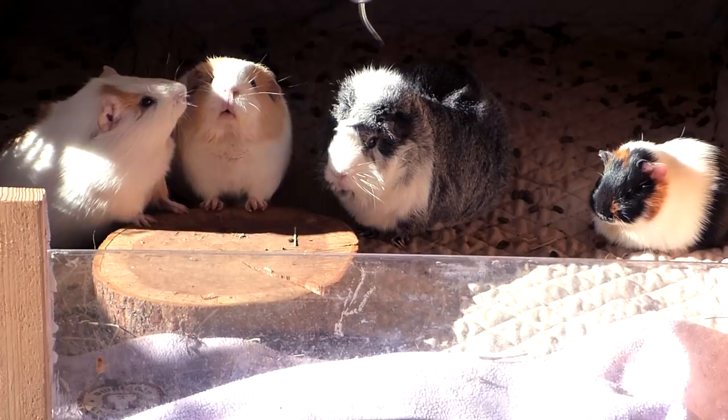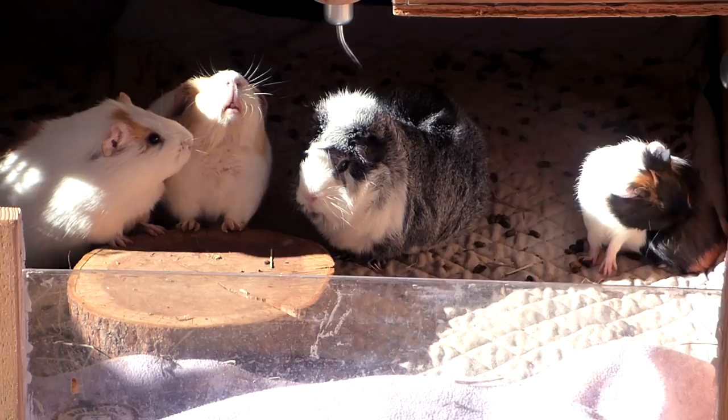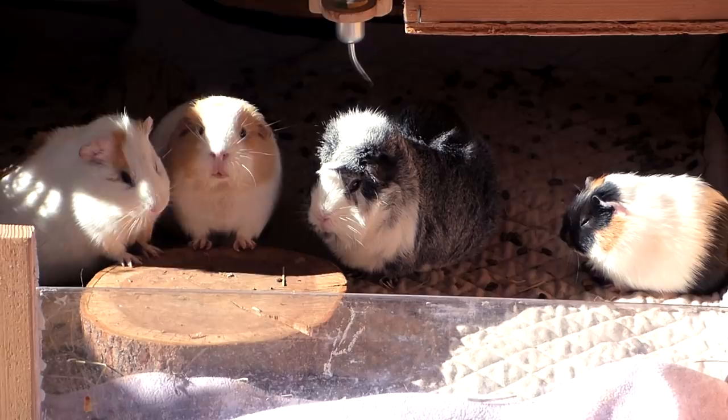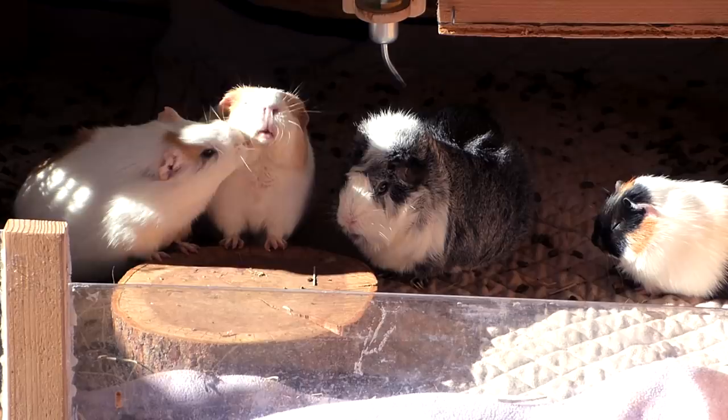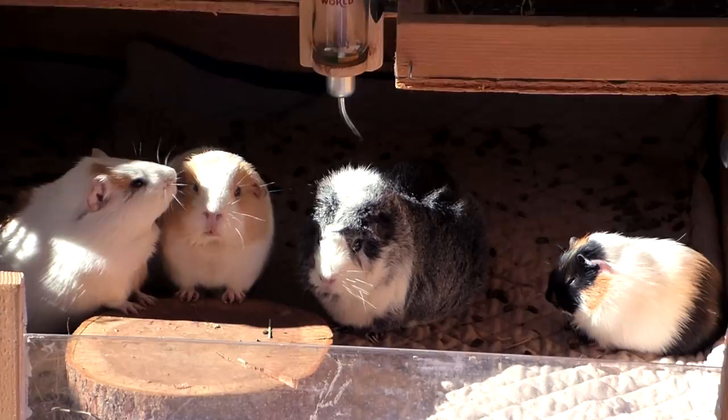I bought some guinea pig hides at a pet store when Pebbles and Frida were only a few days old, and the pet shop employee really pushed me that I needed to give them pellets and that baby guinea pigs absolutely depend on pellets. This wasn't what I had researched and it didn't fit what my vet had told me, but I got insecure because in that moment I was really overwhelmed. I gave in and bought ridiculously overpriced pellets that I didn't end up using.